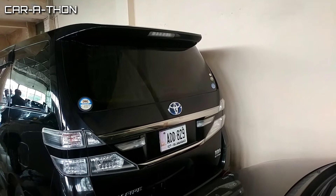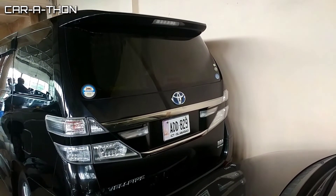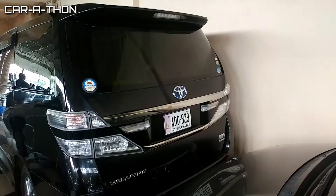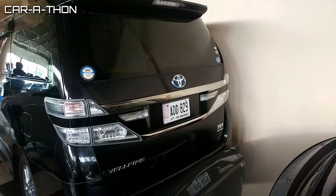As-salamu alaykum and welcome back to my YouTube channel Karathorn. Today I am going to review the Toyota Wellfire. Toyota Wellfire is made by Toyota company and is a luxurious MPV.